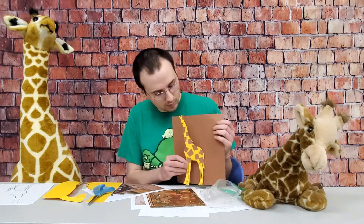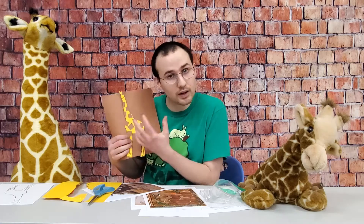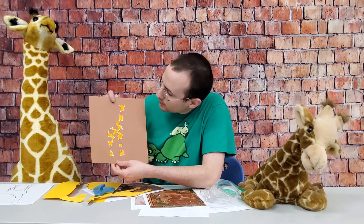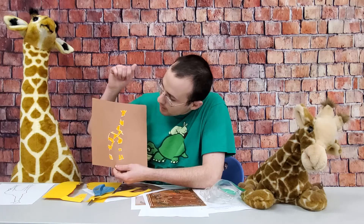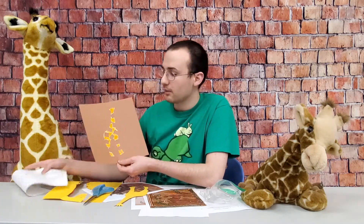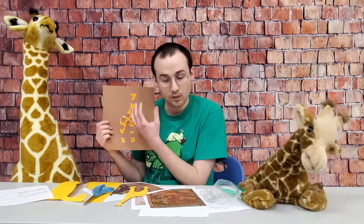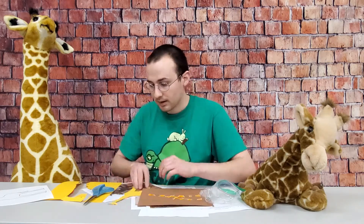If you want to, you can glue it onto a piece of paper. The spots give it kind of a camouflage effect. This other version looks a little different because I printed it out on plain white paper instead of using construction paper, then just colored it in. You can color the spots, or glue squares down — there are a lot of different fun things you can do with the giraffe. That's what I had for you guys this week, so I hope you had fun and I'll see you next Monday.